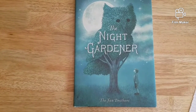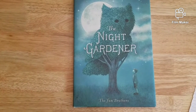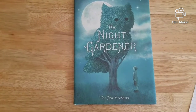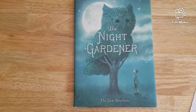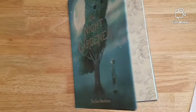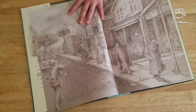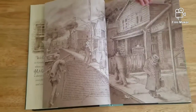So today I'm going to be reading one of my favorite books. This is The Night Gardener by the Fan Brothers. Terry and Eric Fan both wrote and illustrated this book. The illustrations are the pictures in the book. I love this book so much because the pictures are just beautiful. I just wanted to start by thanking Simon and Schuster for giving us permission to read this book. Thank you, Simon and Schuster.